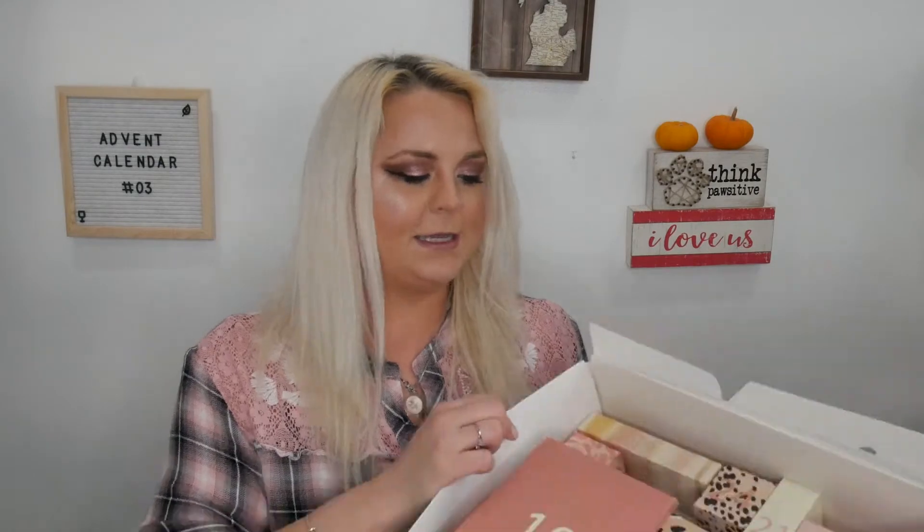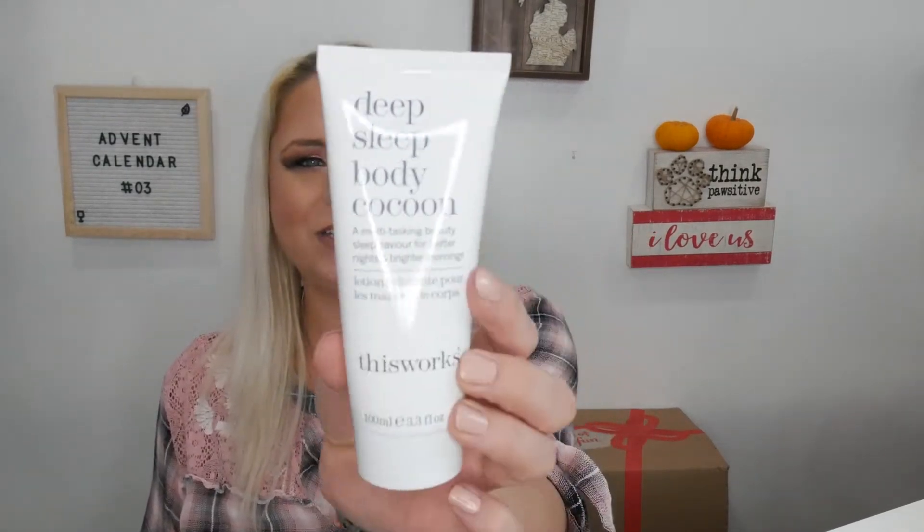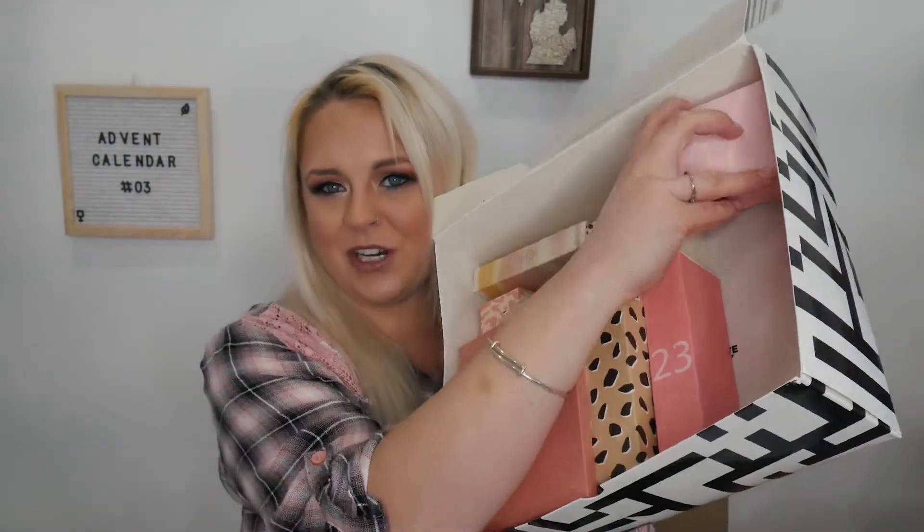Day sixteen: this is 'This Works' — the Deep Sleep Body Cocoon, a multitasking beauty sleep saver for better nights and brighter mornings. I have tried this and I absolutely love it. I also love their deep sleep pillow spray — both put me to sleep instantly. I just love the scent of their products.